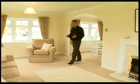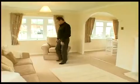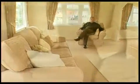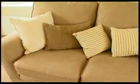An archway leads to the impressive living area, which is complete with a three-piece suite in gold, cream and beige, again adding to the modern feel.